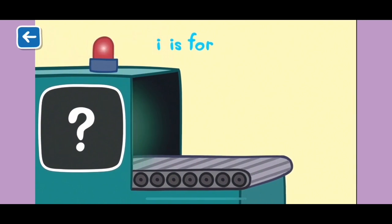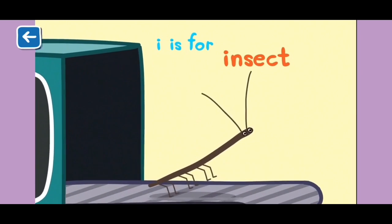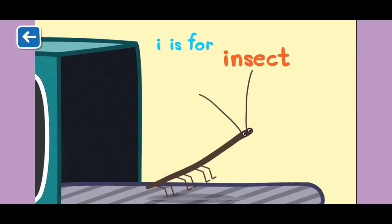I is for insect. Insects have six legs. You can count them to check.